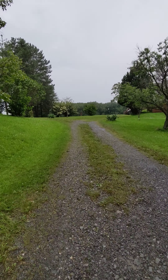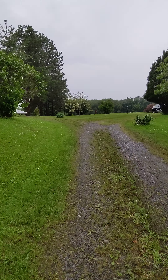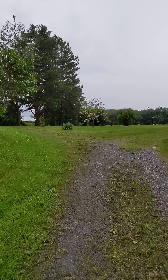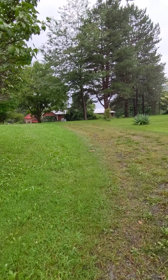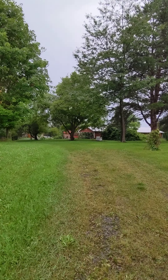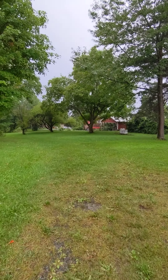There's a circle driveway — they don't use it much so the grass has grown over — but it circles up past where my car is, around the hand pump, and back around. That Morton building you see in the distance is also part of the property.